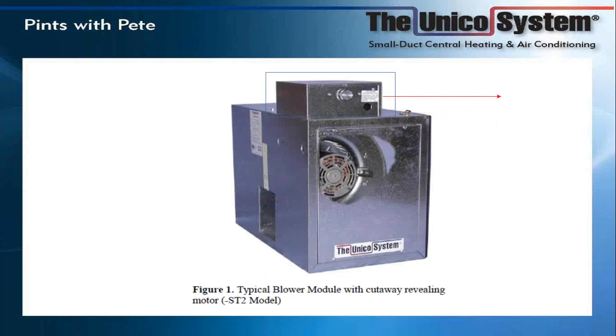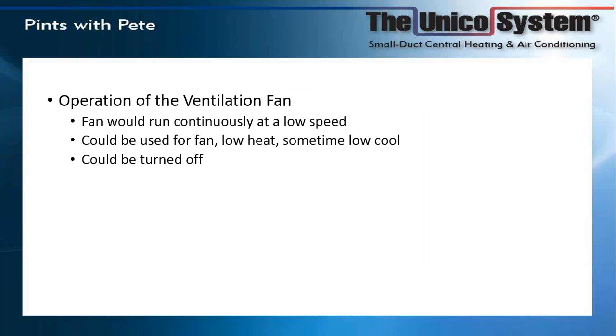The idea with this rheostat is you would adjust it to have the unit run constantly on ventilation speed. When it went from ventilation speed to full speed, the transition was very unnoticeable — going from about 800 RPM up to 1750. You can also turn the knob all the way to the left until you hear it click, which shuts the board off and removes power from the motor until it gets a call from the thermostat. The fan could be kept running continuously at low speed for ventilation, low heat with hot water coils, or occasionally low cool.